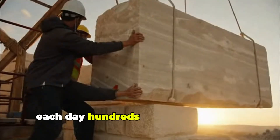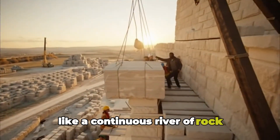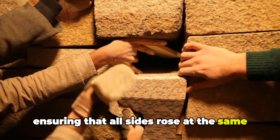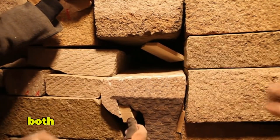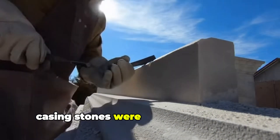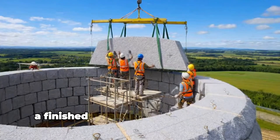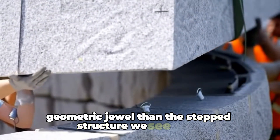Each day, hundreds of stones travelled the ramps like a continuous river of rock. Surveyors checked the angle of the pyramid slope, ensuring that all sides rose at the same perfect inclination — an angle that gave the monument both its shape and its structural strength. Casing stones were shaped into exact triangles, designed to meet seamlessly along the edges. A finished pyramid would have looked more like a smooth geometric jewel than the stepped structure we see today.